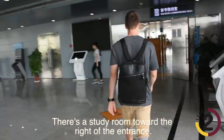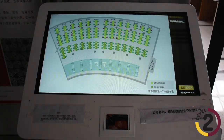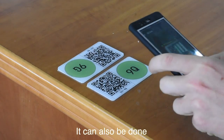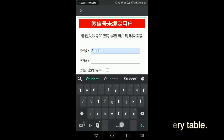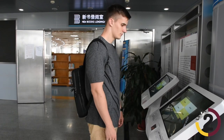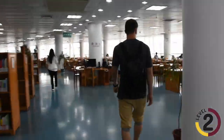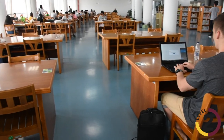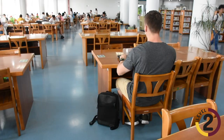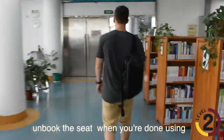There is a study room toward the right of the entrance. Booking through the machine near the gate is required before you use any of the tables. It can also be done by scanning the QR code patched on every table. You can use either method to un-book the seat when you are done.